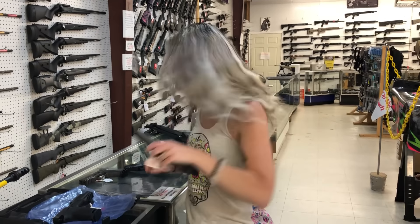Beretta 1301 Tactical Mod 2 in black, 1465. We also have the gray with the pistol grip in 12 gauge, 1585 on her. And I think I've got OD Green in stock as well.